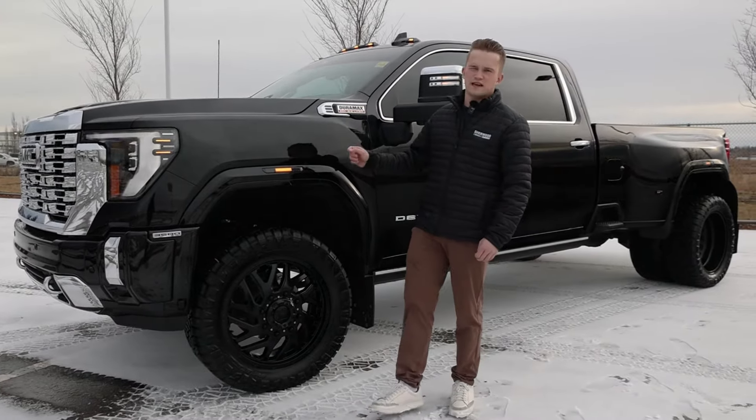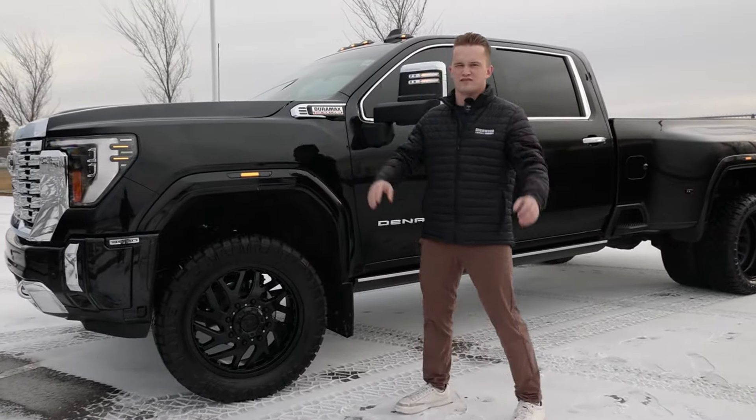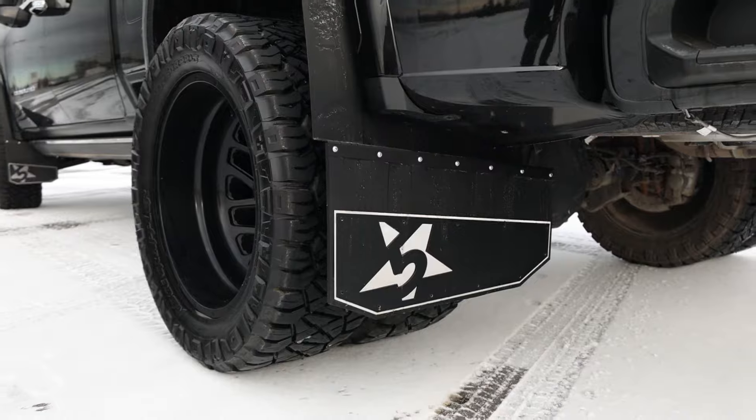We did a 3-inch BDS lift in this truck, paired it with some Fox shocks to make it ride super smooth. Some Kickback 5-star mud flaps.